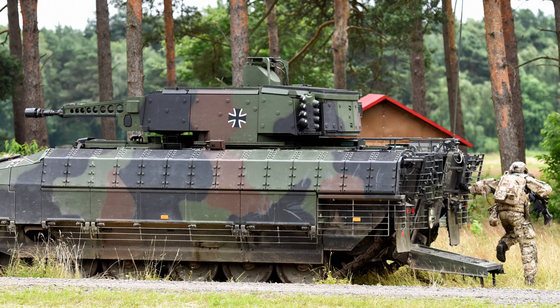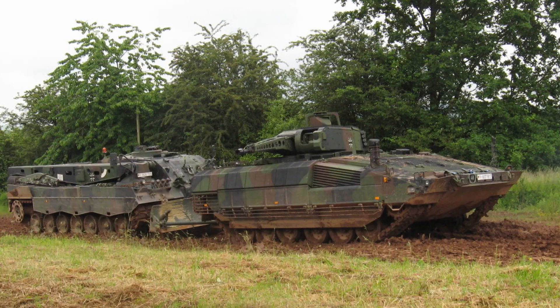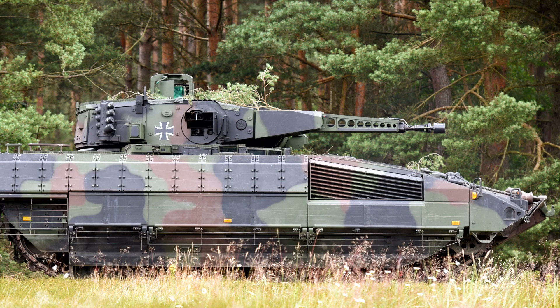The Puma has been specifically designed to operate alongside main battle tanks, such as the Leopard 2, in high-intensity conflict scenarios. Its combination of mobility, firepower, and protection makes it a versatile platform capable of supporting infantry assaults, conducting reconnaissance, and providing fire support. With its ability to adapt to various operational needs, the Puma has become a critical component of Germany's Bundeswehr and is regarded as one of the most advanced infantry fighting vehicles globally. Its modularity, coupled with its emphasis on crew safety and combat effectiveness, ensures that it remains a formidable asset on the modern battlefield.